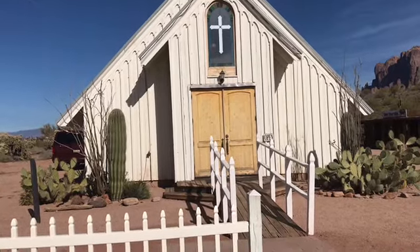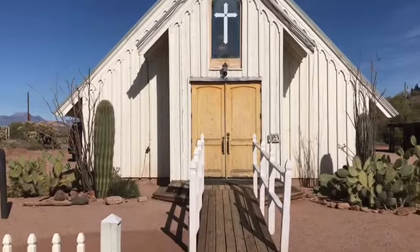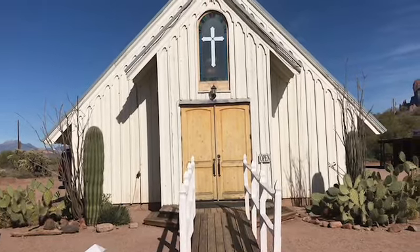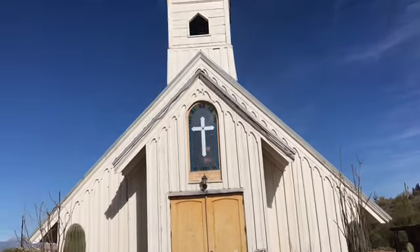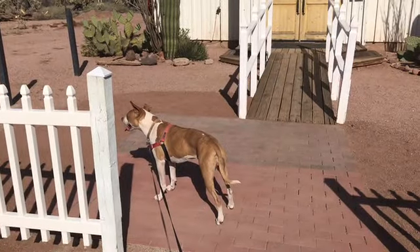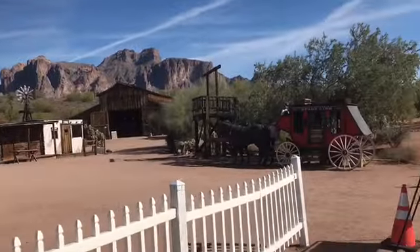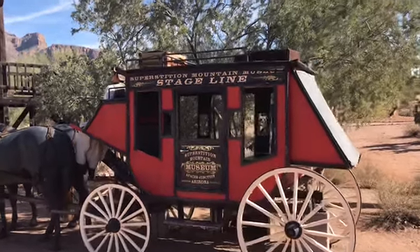They call it the Western movie capital of the world. They did 29 full-length feature films, hundreds of commercials, and 17 television series. So if you watch any Westerns, see if you notice this building. Oh — there's a pit bull in there! Oh wait, it's Sophie. Come on, honey! I thought it was a statue. Let's go, we gotta hurry, it's hot.